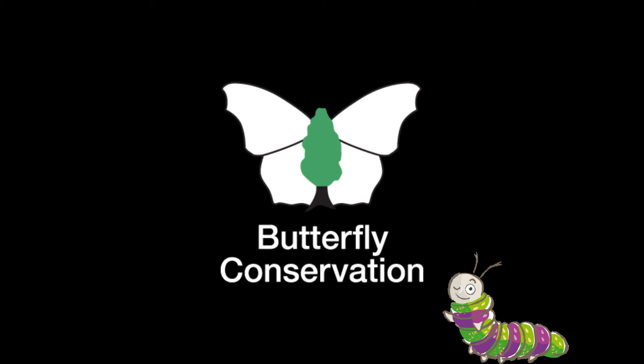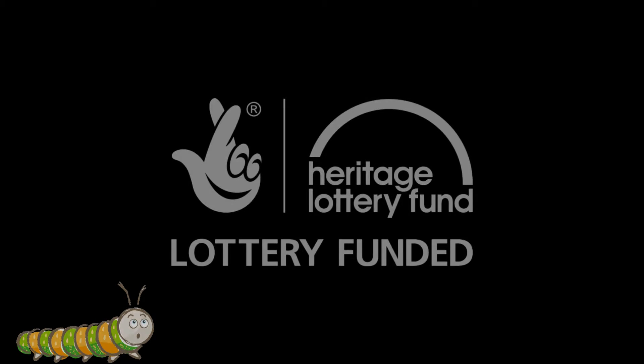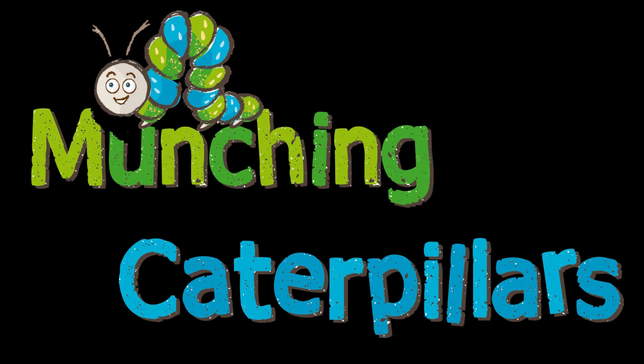Thanks to a grant from the Heritage Lottery Fund, in 2013 Butterfly Conservation launched a brand new brilliant project, Munching Caterpillars. I'm Lucy and I'm going to tell you all about it.